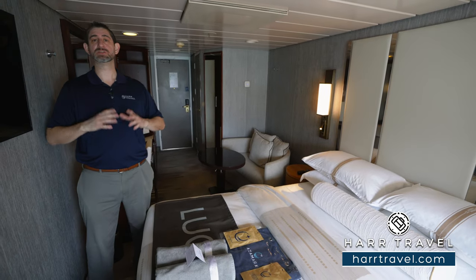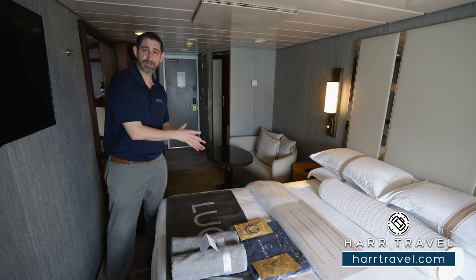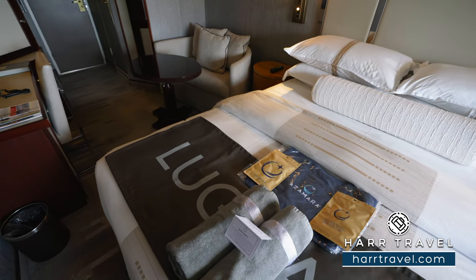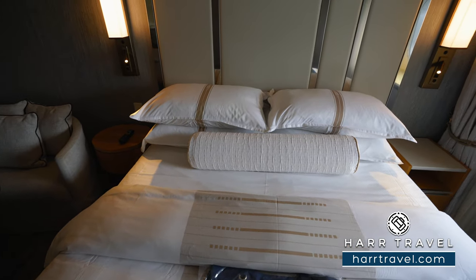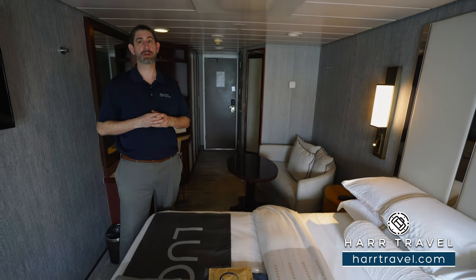This ship sails all around the world to exotic locations. Whether you're on a shorter seven-day cruise or one that's 30 days or longer, this is a great option for you. On either side of the bed, you're going to find the directional reading lights. I like that they have those so you don't disturb your partner in the evening while they're sleeping. And just underneath, you actually have a USB charger on each side so that you can charge your device overnight.